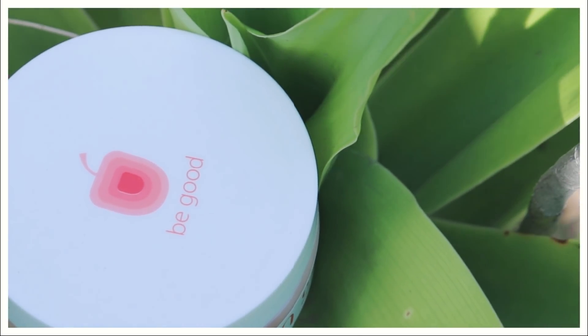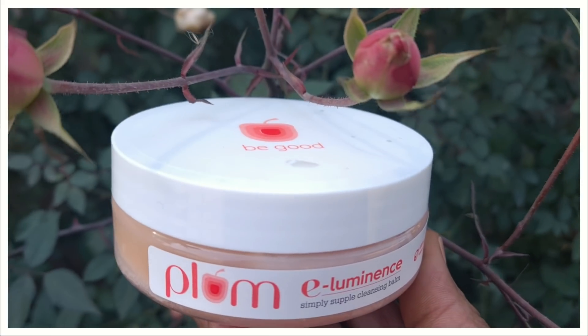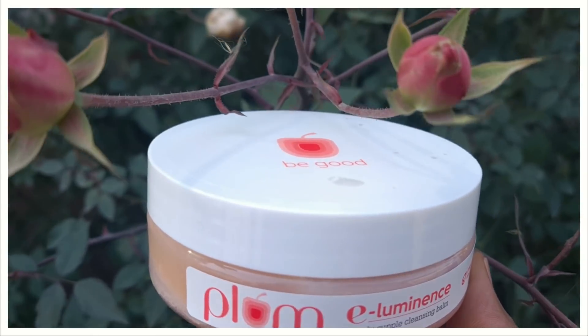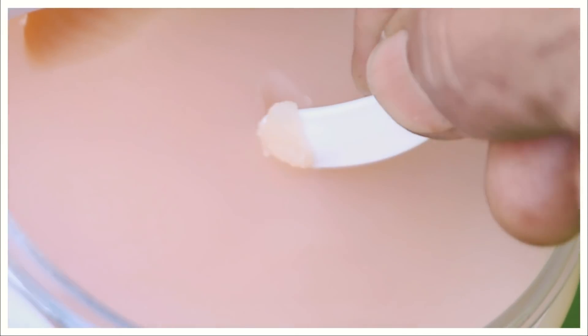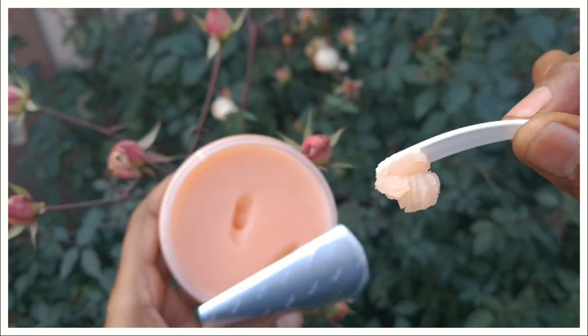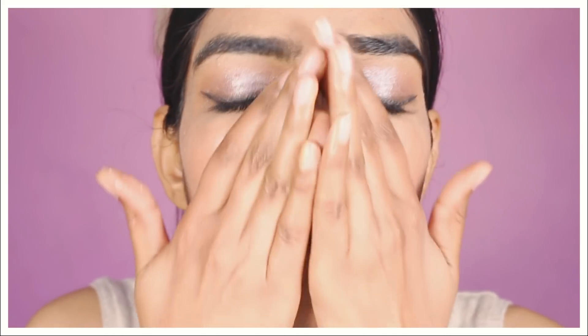The first step is cleansing. For that I'll be using Plum's Illuminance Cleansing Balm. This is sulfate-free and soap-free — it has Vitamin E and 8 plant-derived oils which help in making your skin supple and hydrated. All you need to do is take a little bit and apply it all over your face.